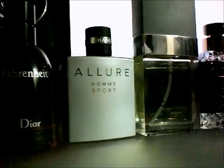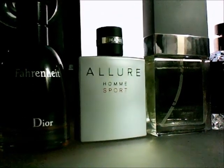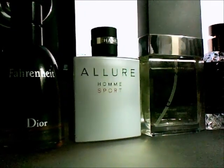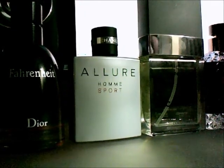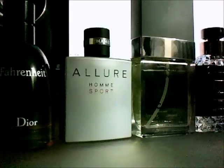Moving on we have Allure Homme Sport — really really nice scent, I really like this one. I've done a recent video comparing it with Versace, but I prefer this one simply because it has the Allure DNA — the dry down and everything. It's really really nice. I'll be wearing it a lot in summer.